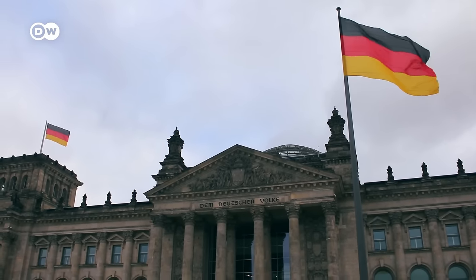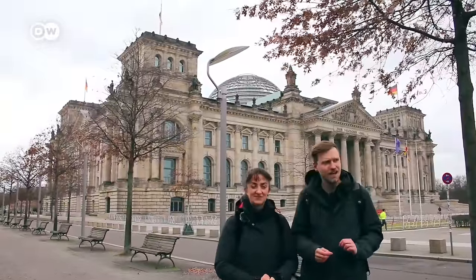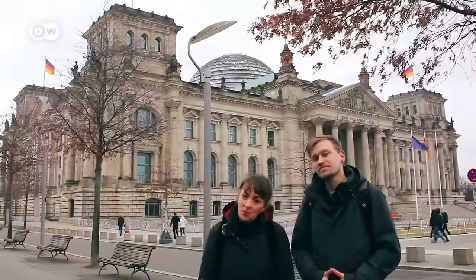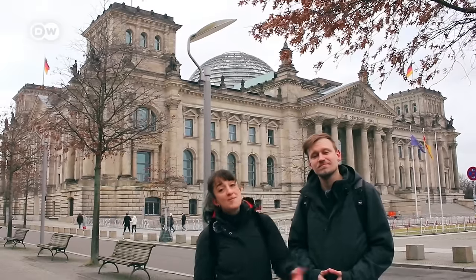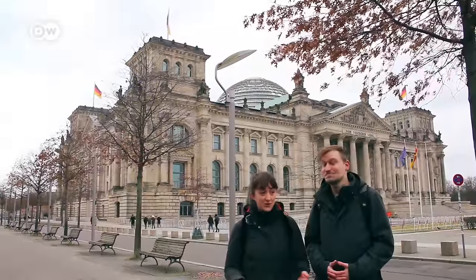Now we are in front of the Reichstag building, the German parliament, and it might seem like an unusual place to have breakfast, but you'll see what we mean very soon. You probably know that you can go up there and see the view — it's a free visitation, you can just make a reservation and go there. Maybe you don't know that you can eat up there too, so that's what we are going to do today.